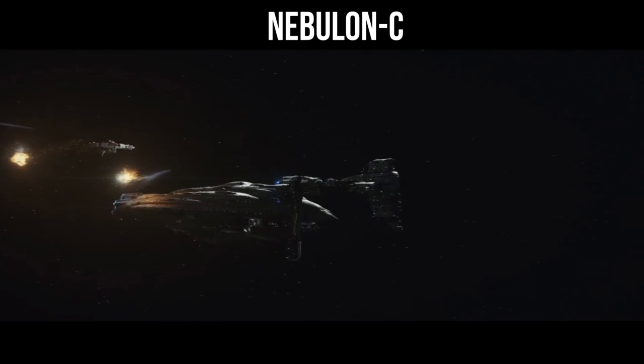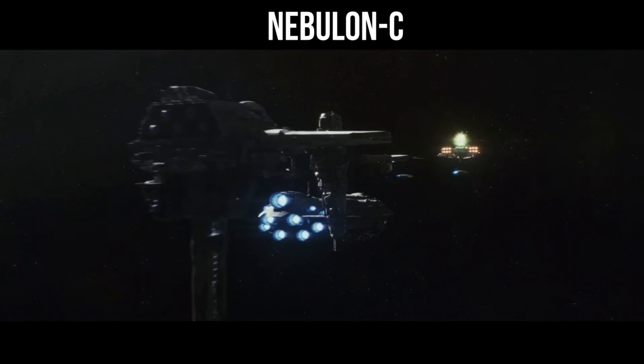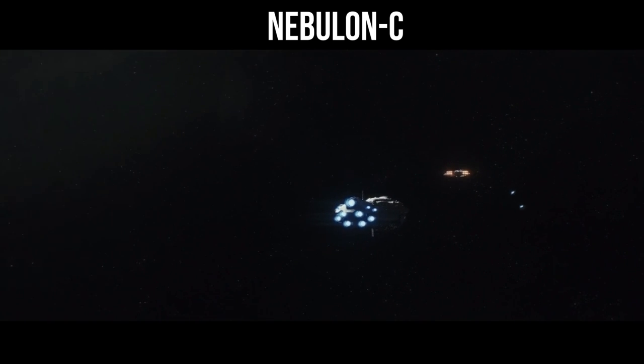The Nebulon C is similar in appearance but upped everything from the engines and armament, and nearly doubled the overall size. But turbolaser barrages were still the bane of this thing's existence.